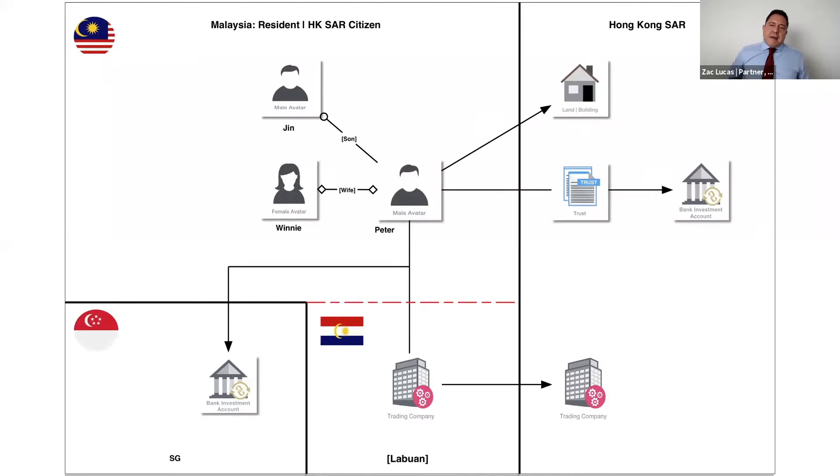The fact pattern is that Peter moves from Hong Kong to Malaysia and at the same time creates a trading company — specifically a trading company in Labuan — with a trading subsidiary in Hong Kong, and holds an investment account in Singapore.